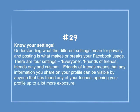Number 29: Know your settings. Understanding the different settings for privacy and posting is what makes or breaks your Facebook usage. There are four settings: everyone, friends of friends, friends only, and custom. Friends of friends means that any information you share can be visible by anyone that has a friend of any of your friends, opening your profile up to a lot more exposure.